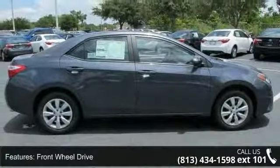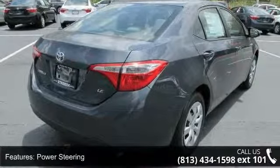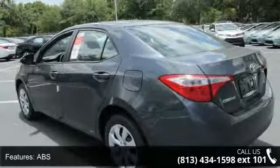Some of the top features included with this vehicle are passenger airbag, heated mirrors, child safety locks, rear head airbag, passenger airbag sensor, auxiliary audio input, and pass-through rear seat.